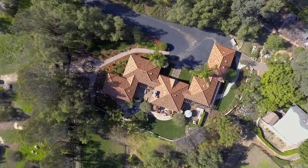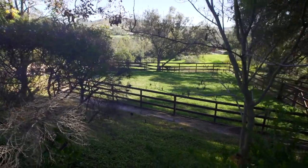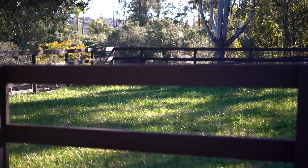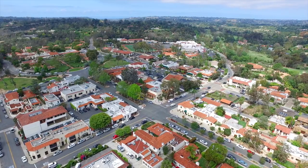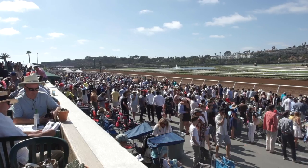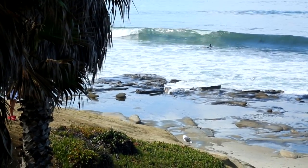Here we are in Rancho Santa Fe at a single level estate that sits comfortably on more than two pastoral acres. Treat yourself and your horses to privacy and tranquility while still being in close proximity to the iconic village of Rancho Santa Fe, the Polo Fields, the Del Mar Thoroughbred Club, and of course so many of our famous San Diego beaches.